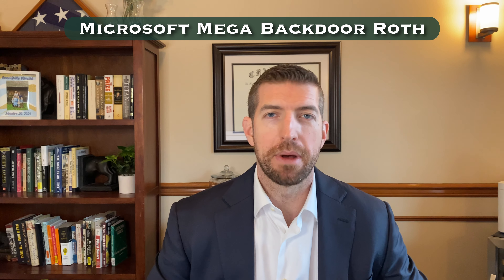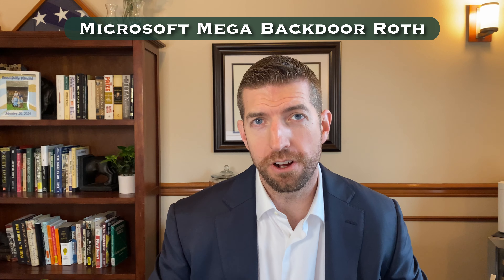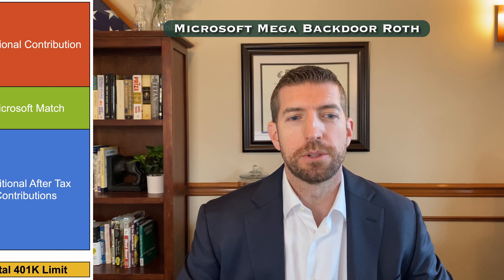Microsoft's plan also allows for Mega Backdoor Roth. This can allow you to save nearly $35,000 additional dollars into a Roth 401k. It's a very powerful savings tool. Here's what this looks like.